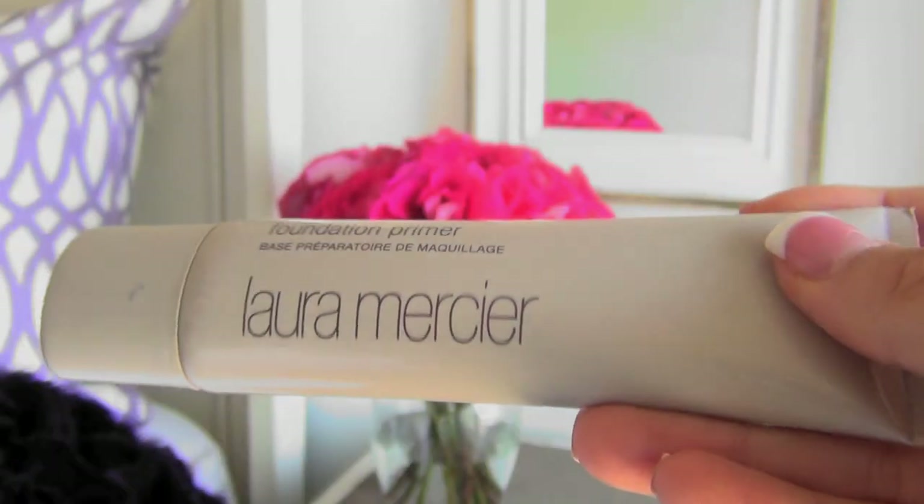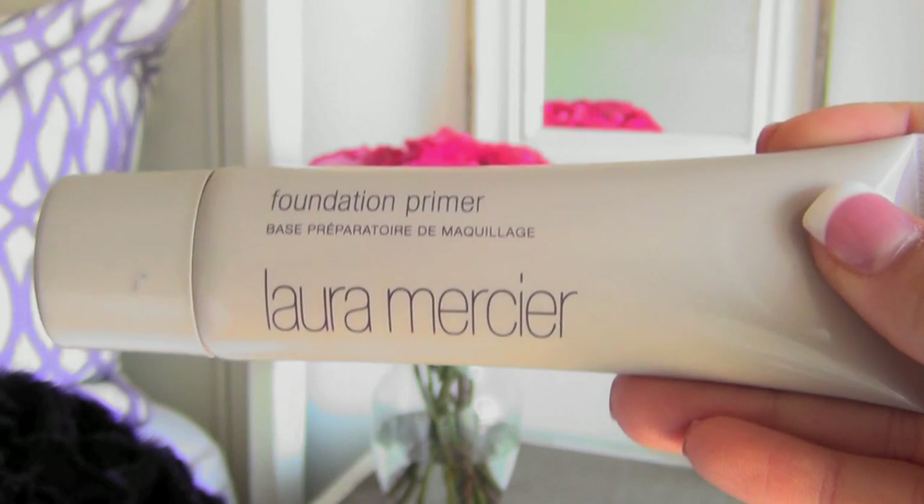The first thing I use on my skin is this foundation primer by Laura Mercier. I love this primer because it kind of feels like you're just putting moisturizer on your skin — it's like a layer that goes onto your face before you put on any foundation. I've really been loving this foundation primer.